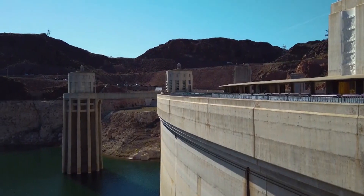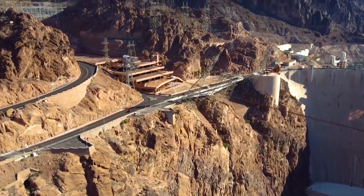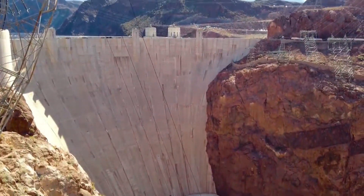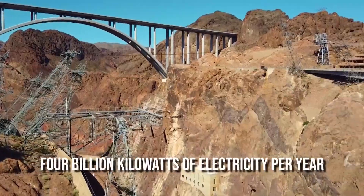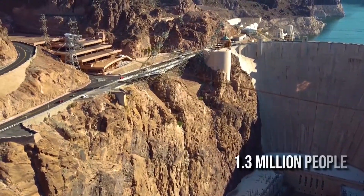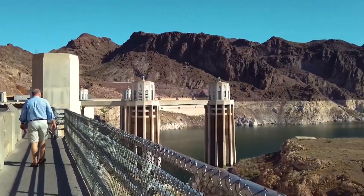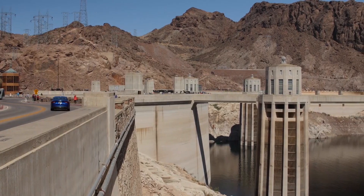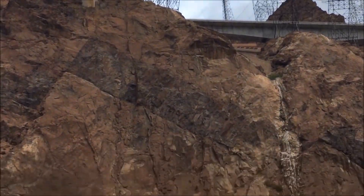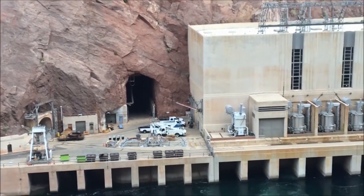Is the dam worth the cost? It's definitely worth it. The Hoover Dam was constructed in order to generate electricity, as well as provide irrigation and control flooding, and today generates around 4 billion kilowatts of electricity per year — enough to power the needs of 1.3 million people. Since the dam was built in the 1930s, unfortunately it caused some deaths: 96 people died during its construction. However, contrary to the popular urban legend, none of the deceased are encased within the dam's concrete.